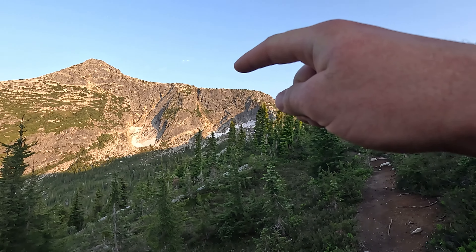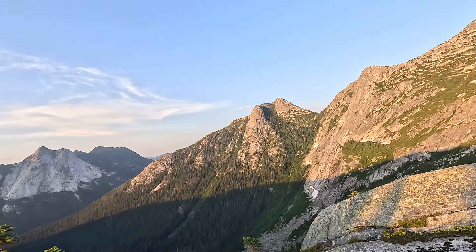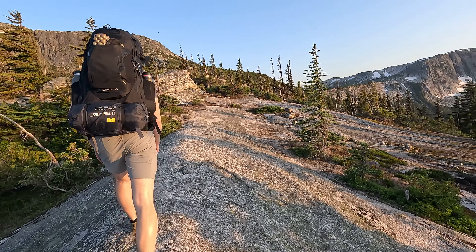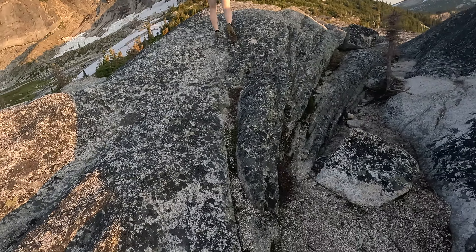We've got some snow over there. Really tough to stop now because the moment you stop, mosquitoes are going crazy on us. As I'm walking here I can see the ridge over there, and that ridge we've got to go up — do the scramble — and hopefully get a sick sunset. Let's keep going. There's the ridge we've got to go up, and right there is the peak — Neal Peak.